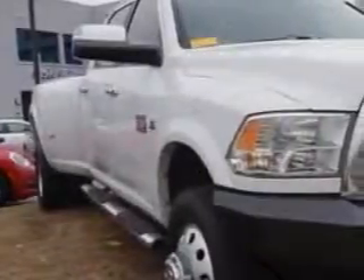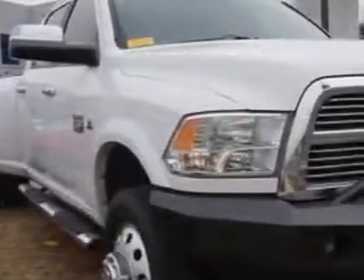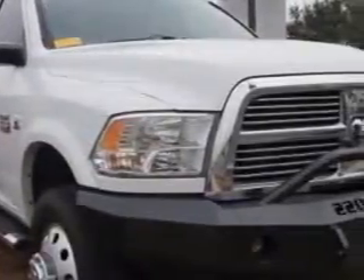Addison Nissan knows you want more in a car. You expect the best from your vehicle. Imagine driving this bright silver Metallico 2012 Ram 3500 crew cab 4x4, equipped with a 6-cylinder engine and an automatic transmission.